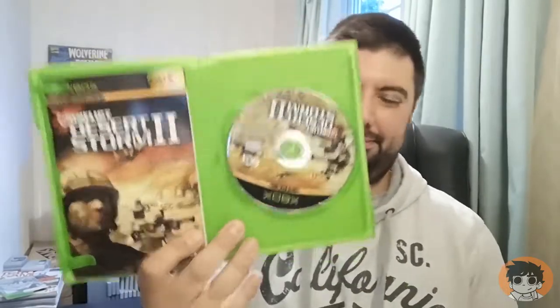Six left! Full Spectrum Warrior — no idea on this one, doesn't look an amazingly interesting game, but for that price I wasn't going to leave it behind. Another similar game: Conflict Desert Storm 2. Some idiot has drawn on the manual, the cover, and the disc. Anyone got tried and tested ways to clear ink off a manual and disc? Let me know — and please give me sensible answers, not 'pour bleach on it.'